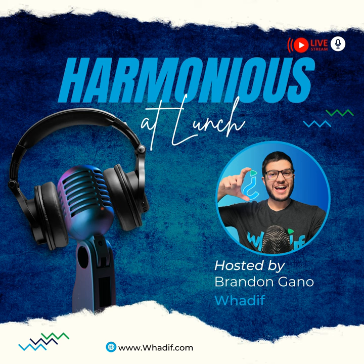I encourage you to go get Jonathan's book. If you want to come to our bootcamp at the end of this month, please go to whatif.com/navigate. We will see you on the next episode of Harmonious at Lunch. Jonathan, thank you again for being here — this was an awesome episode. Thanks for having me.